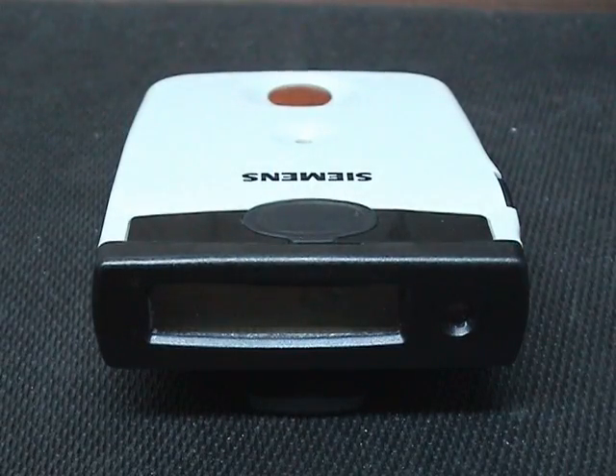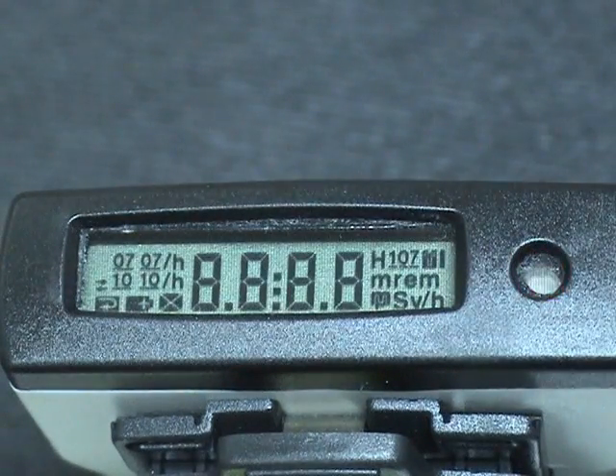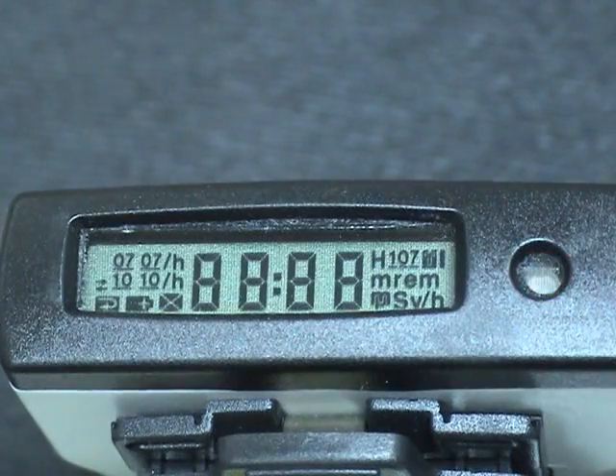Alarms are indicated in various ways on the LCD. Alarms are acknowledged by pressing the button with a long press, and this action will extinguish the alarm LED and mute the sounder.